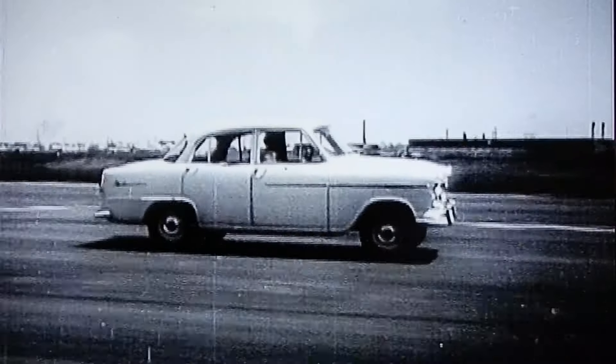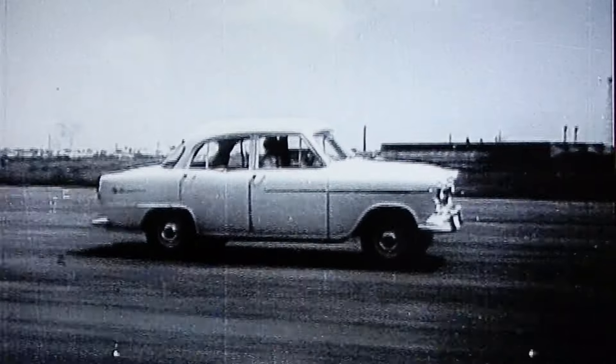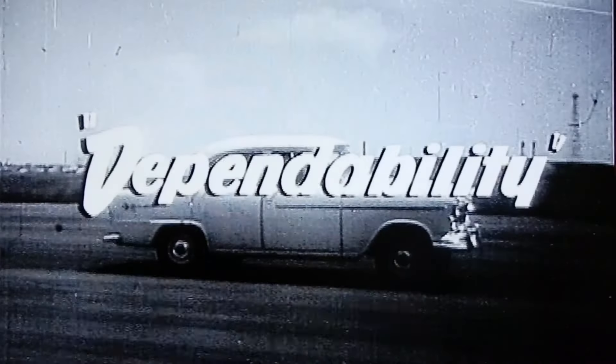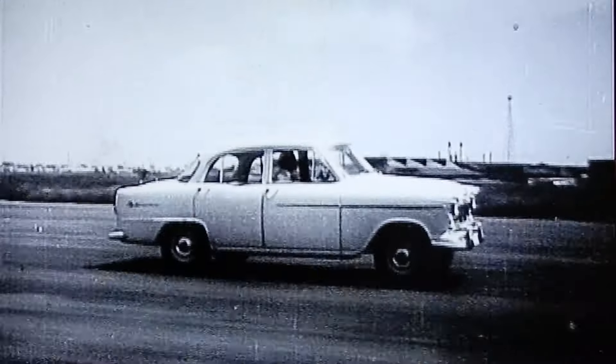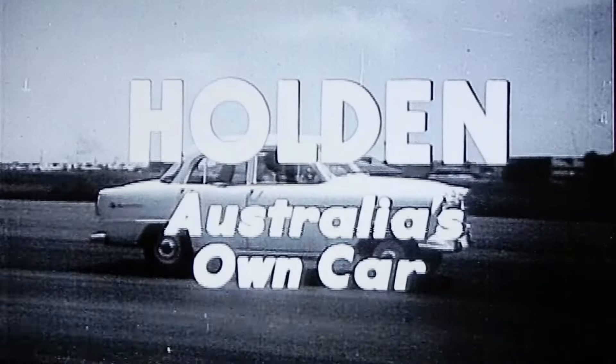Why not let your dealer arrange for you to drive a Holden? To drive Holden yourself is to discover why, in economy, dependability, performance, styling and comfort, you get more for your money in Holden — Australia's own car.